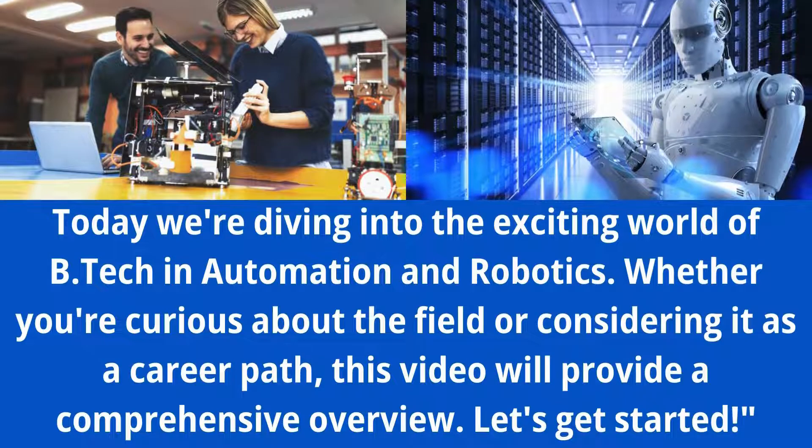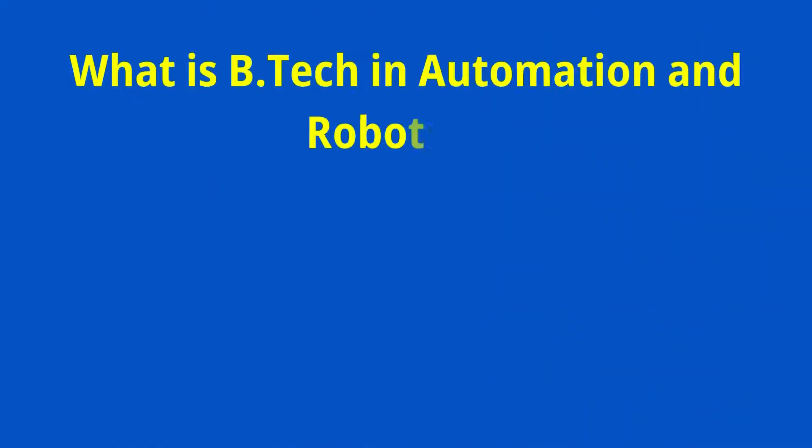Whether you are curious about the field or considering it as a career path, this video will provide a comprehensive overview. Let's get started. What is BTEC in Automation and Robotics?